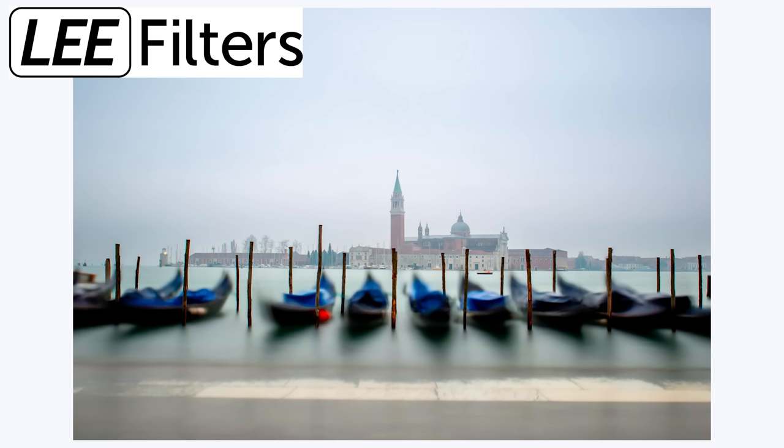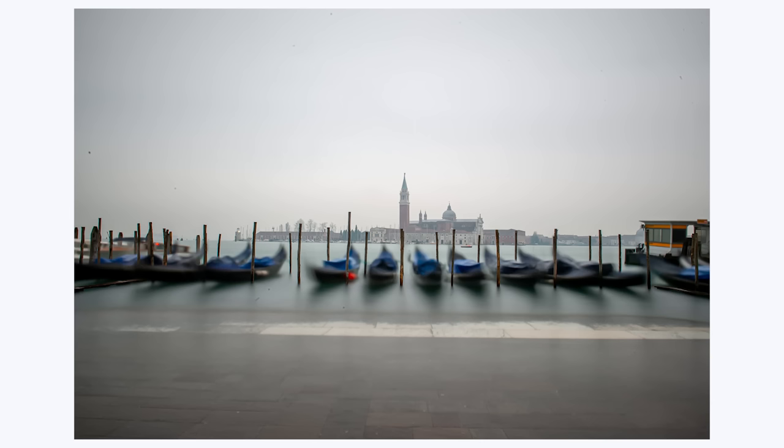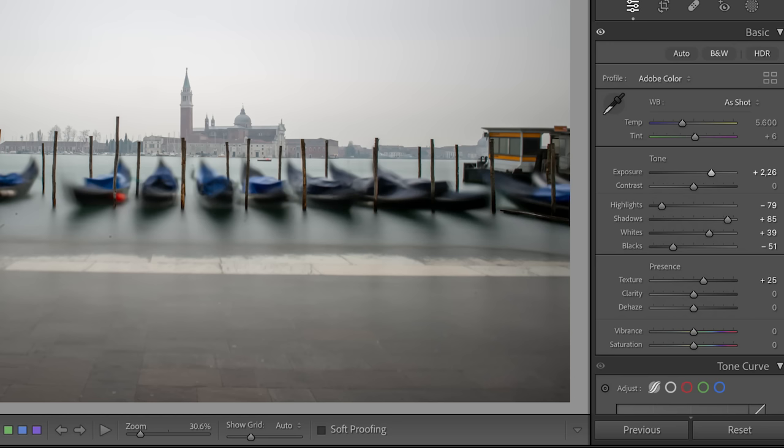This is a 10-stop neutral density filter — effectively a sheet of near-black glass that you put in front of the lens, and this blocks out a lot of the light. The reason my starting image is so dark is because I wanted to keep as much detail in the sky as possible. The first thing I did was to lighten the entire image, reduce the highlights, lighten some of the shadows, increase the light areas and darken the dark areas.